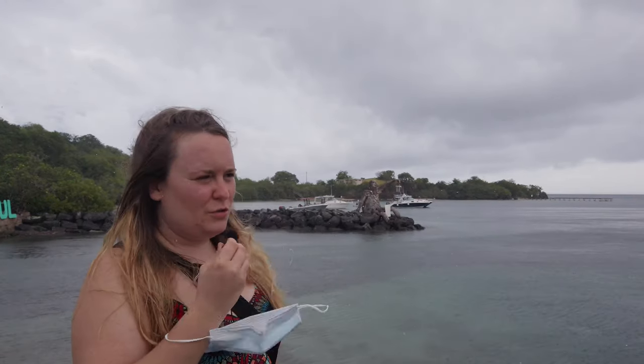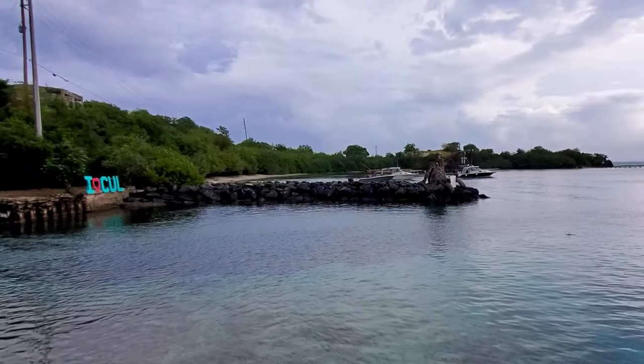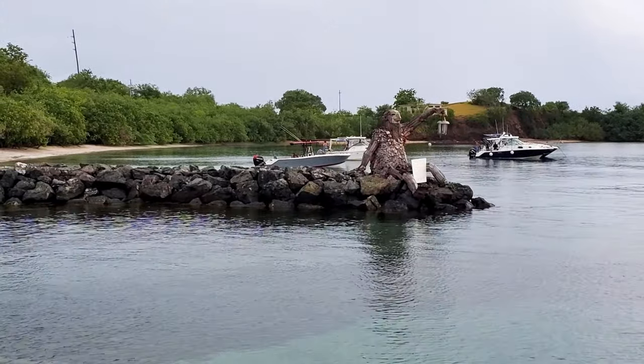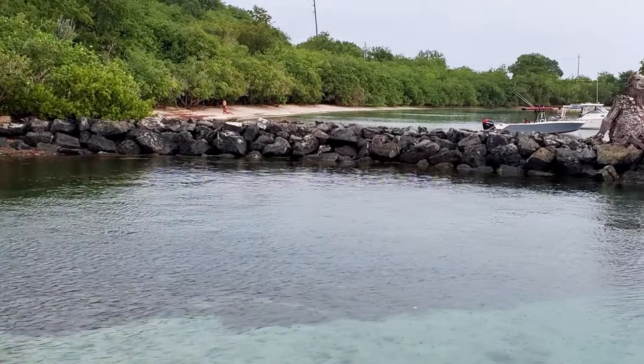Before we go, we just wanted to show you this awesome sculpture by artist Thomas D'Ambo at the ferry dock. It's a troll and I think it's supposed to be like a guardian of Culebra. Go out, live, explore, and enjoy the gift of life. Don't forget to subscribe and see you on our next adventure.